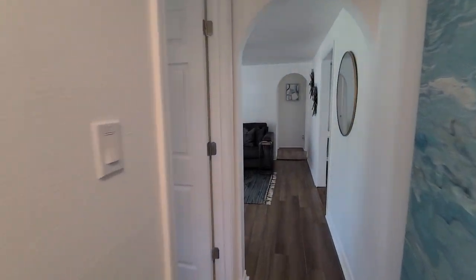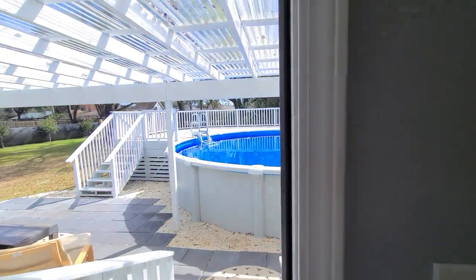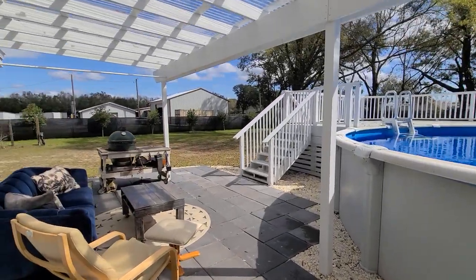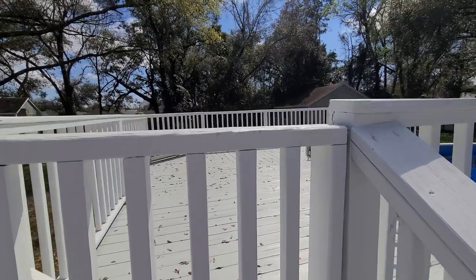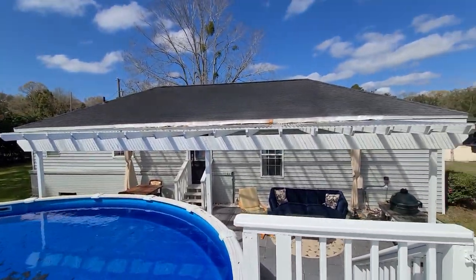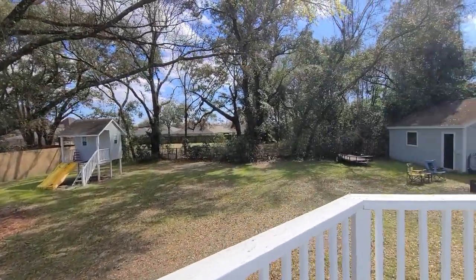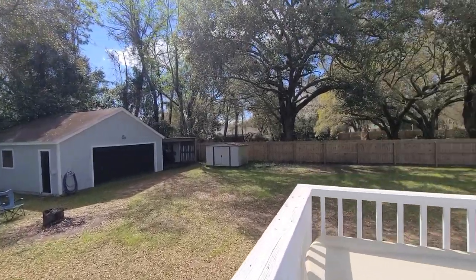Now for the fun part — such an awesome backyard back here. Here we have the hangout entertaining spot. This pool has a brand new liner as of last week. There's a nice covered space and a wonderful deck, great for entertaining and great for the kids. There's a covered pergola, a Green Egg set up, a wonderful playhouse, a detached garage as well as a carport and a yard building, and a little fire pit area. Lots of perks to this 0.63-acre lot.